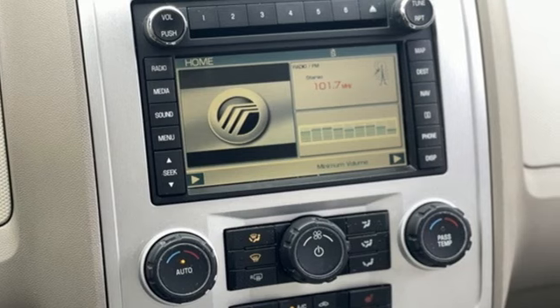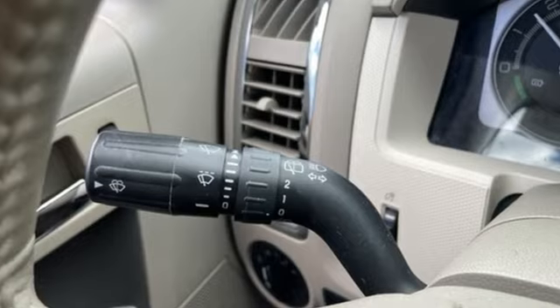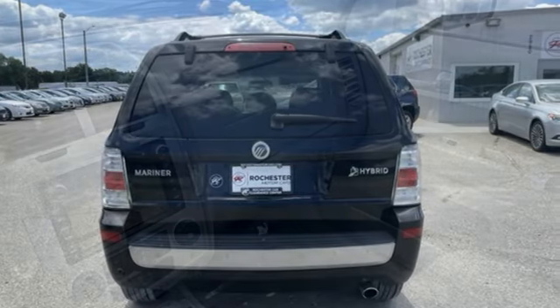Auto-dimming rear-view mirror, 8-way driver's seat control, dual-zone climate control, voice activation, continuously variable automatic transmission, leather steering wheel.